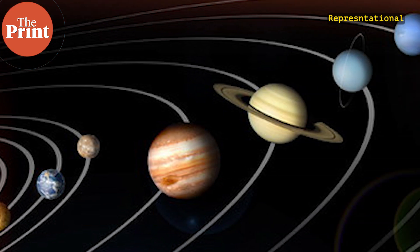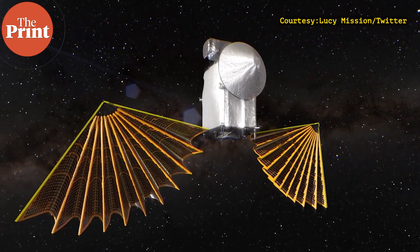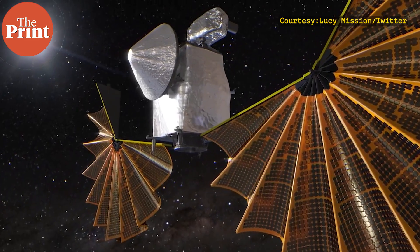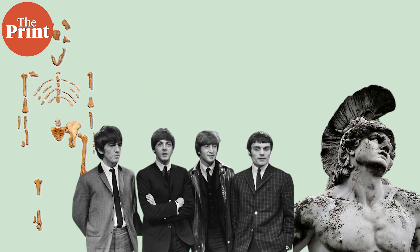The latest of such fossil missions to be launched is NASA's Lucy mission, which is on a 12-year journey to study some very interesting asteroids that orbit the sun in the same orbit as Jupiter. In this video, we'll be discussing an ancient human skeleton, the Beatles and a super hit of theirs, Achilles and the battle at Troy, and of course some science about the solar system.